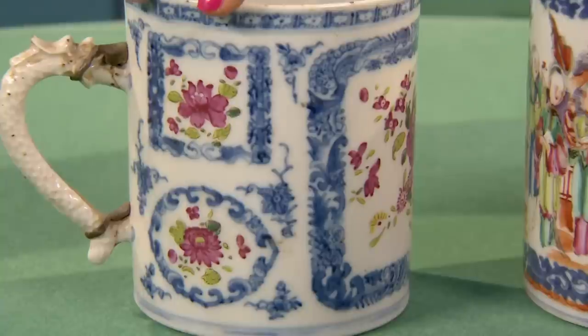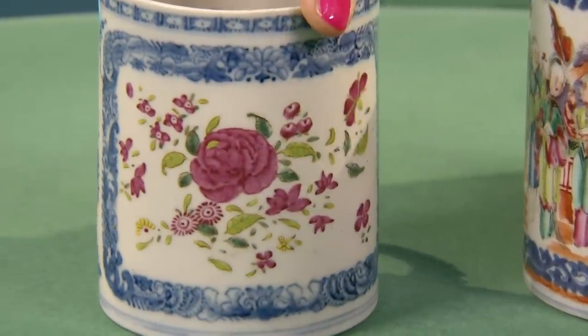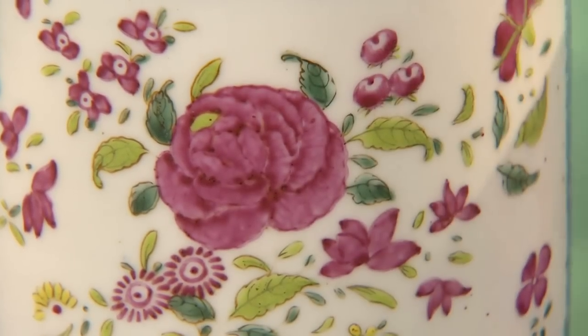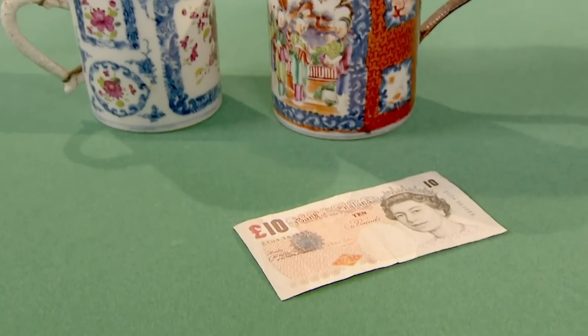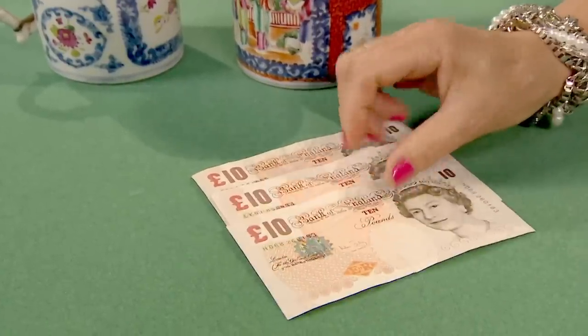This one here I find more appealing - it's a little bit of lustre work to it, and it looks like the Chinese rose pattern to me, which is a much softer look and more appealing. Shall I put some money on the table? Oh yes, please. Now you've got a smile on her face. Well, they're no good in the cupboard, are they? 10, 20, 30 pounds.